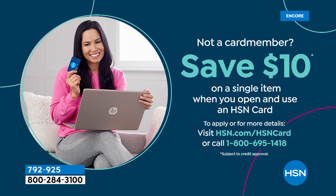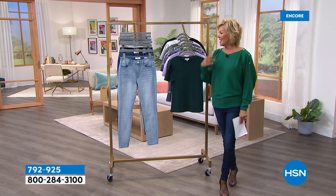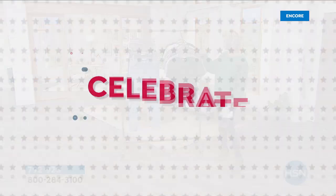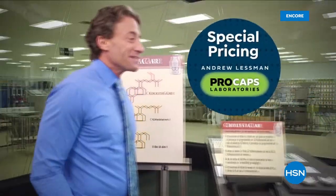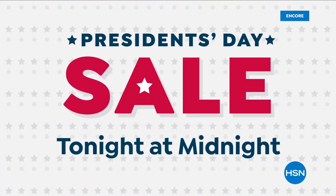Celebrate the holiday weekend with HSN and up to 30% off your favorite brands. Special pricing on select Andrew Lessman vitamins and supplements and new designs from Diane Gilman. Don't miss HSN's President's Day Sale.